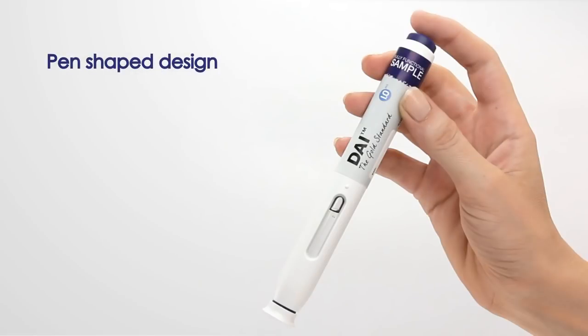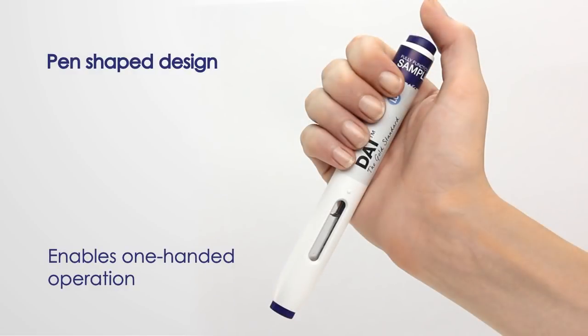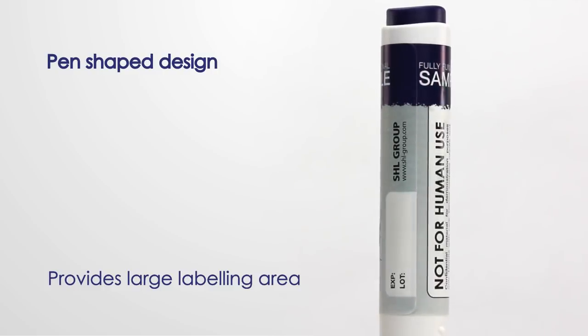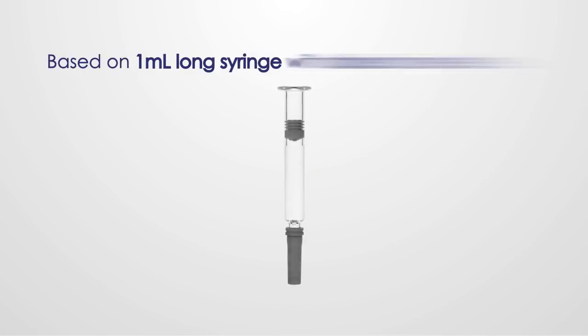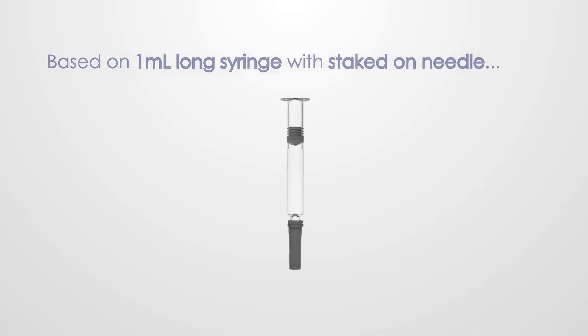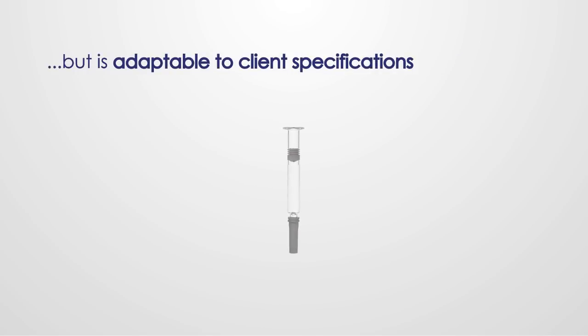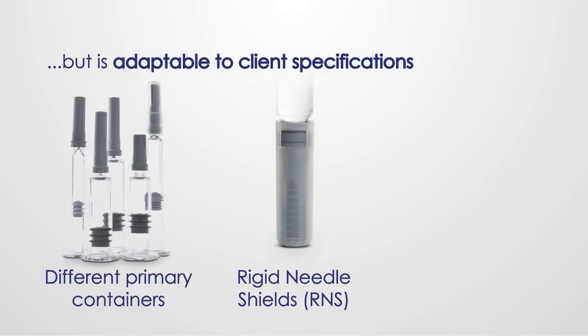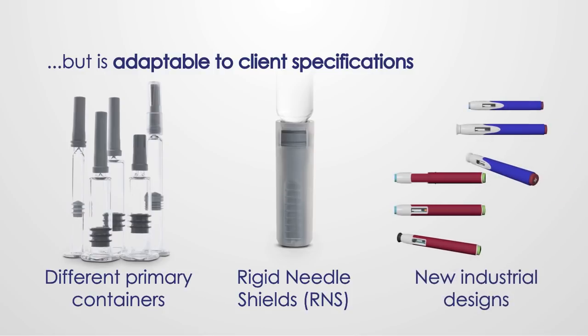The pen shape design allows for a firm and comfortable grip, enabling one-handed operation and providing a large labelling area for branding and other information. The DAI is based on the 1ml long syringe with staked-on needle, but can be adapted to client specifications including different primary containers, support for rigid needle shields and new industrial designs.